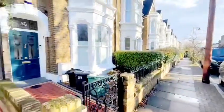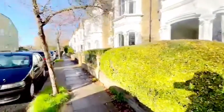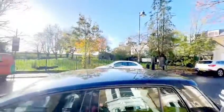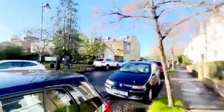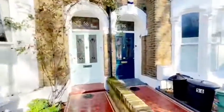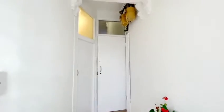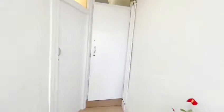Welcome back to Robolera Properties YouTube channel. Today we are on Bickerton Road, just between Archway and Dartmouth Park. Opposite a beautiful park, you've got the entrance to this stunning converted house. The flat is a two-bed flat on the upper floors of the building.